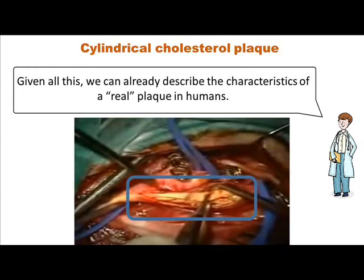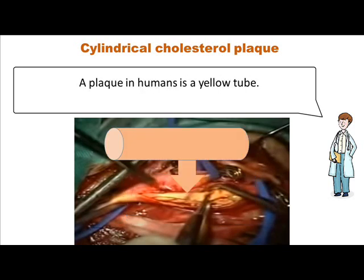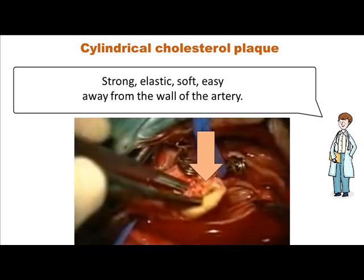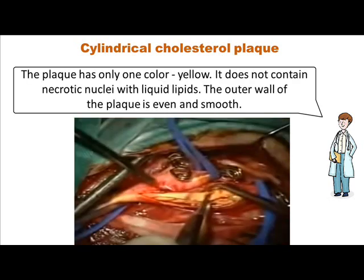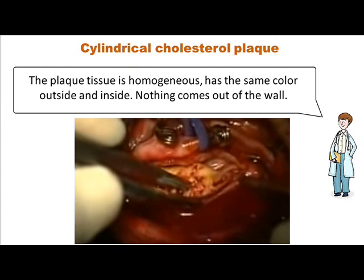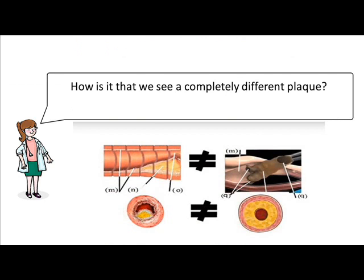Given all this, we can already describe the characteristics of a real plaque in humans. A plaque in humans is a yellow tube, at least 3 to 4 centimeters long — strong, elastic, soft, easily removed from the wall of the artery. The plaque has only one color, yellow. It does not contain necrotic nuclei with liquid lipids. The outer wall of the plaque is even and smooth. The plaque tissue is homogeneous, has the same color outside and inside. Nothing comes out of the wall. I propose to call such a plaque a cylindrical cholesterol plaque.